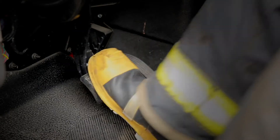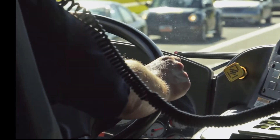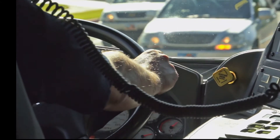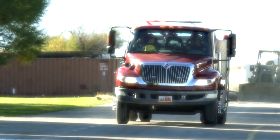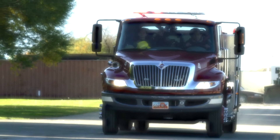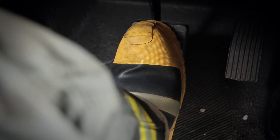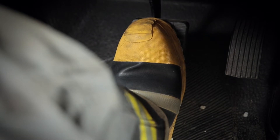Avoid braking too hard and too quickly by adjusting your speed to give yourself enough time to anticipate possible obstacles or emergency situations. With the all-wheel anti-lock brake systems or ABS on most newer vehicles, maintaining steady pressure on the brake will allow you to bring the vehicle to a safe and skid-free stop.